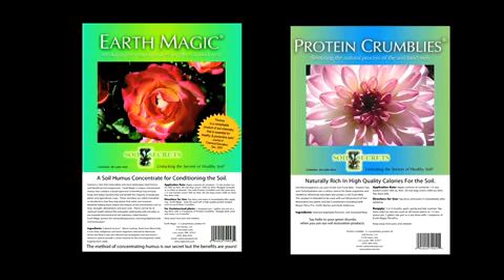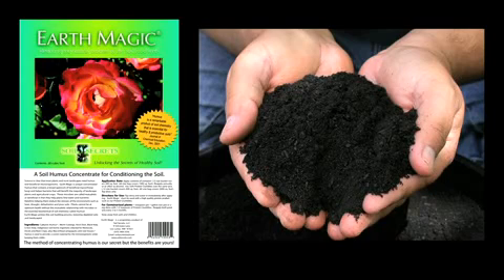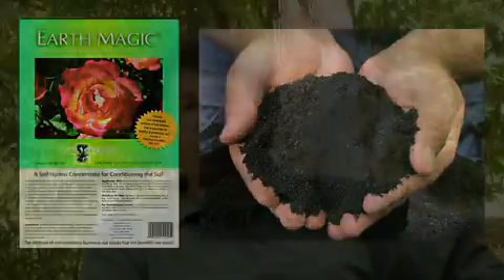Soil Secrets is a company dedicated to the process of restoring this natural biology. It has created and manufactures a protocol of materials now being utilized across the United States and into other countries, for the objective of restoring the natural biology of soils and reintroducing those beneficial mutualistic microorganisms, as well as the biomolecules of humus and nutrients that your landscape is going to need. This protocol meets the benchmark of the USDA's National Organic Program and can be used on any landscape, regardless of whether it's certified organic or not, anywhere in the United States.